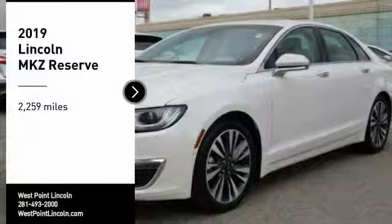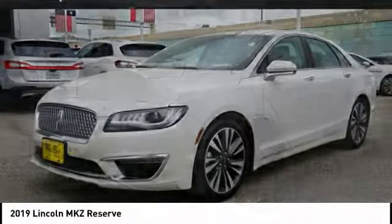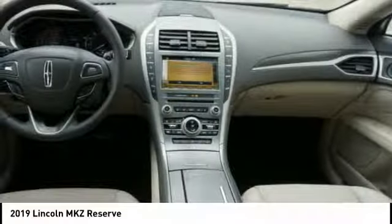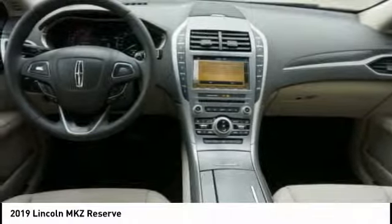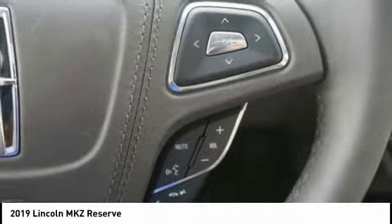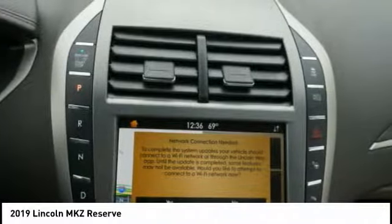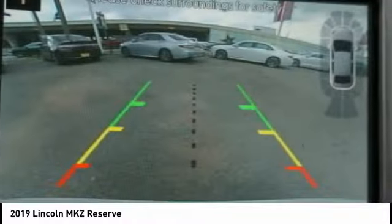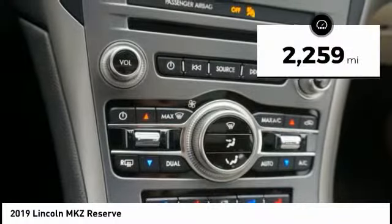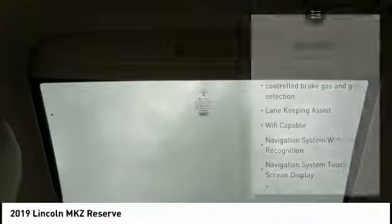Take a ride in the 2019 Lincoln MKZ with sharp angles, sleek lines, and a sculpted body. The Lincoln MKZ has an impressive stance and a dynamic design. Add that to the clean modern interior with standard features including rich leather, exotic wood, and a sophisticated assistant that responds to the sound of your voice, and you'll see the MKZ offers a new dimension of luxury. This vehicle has less than 3,000 miles.